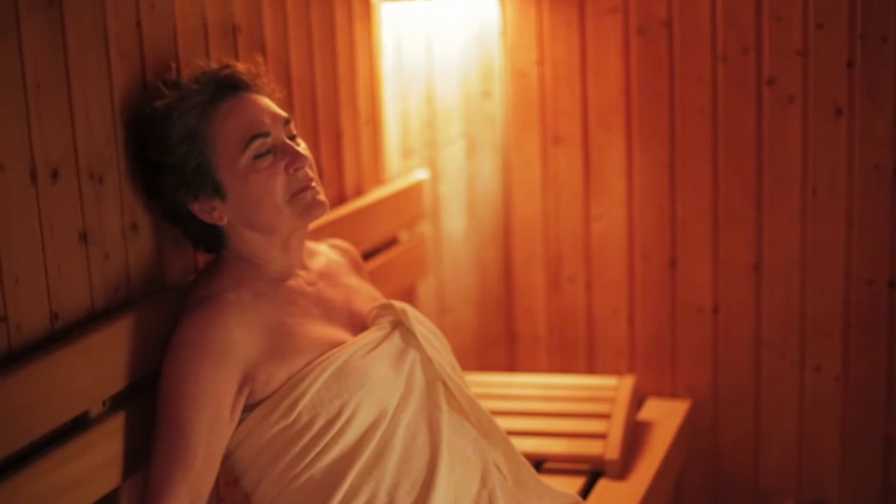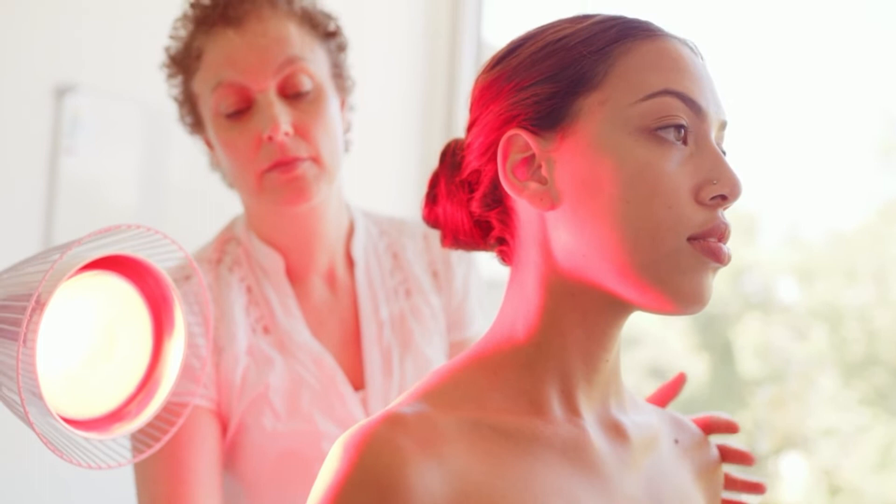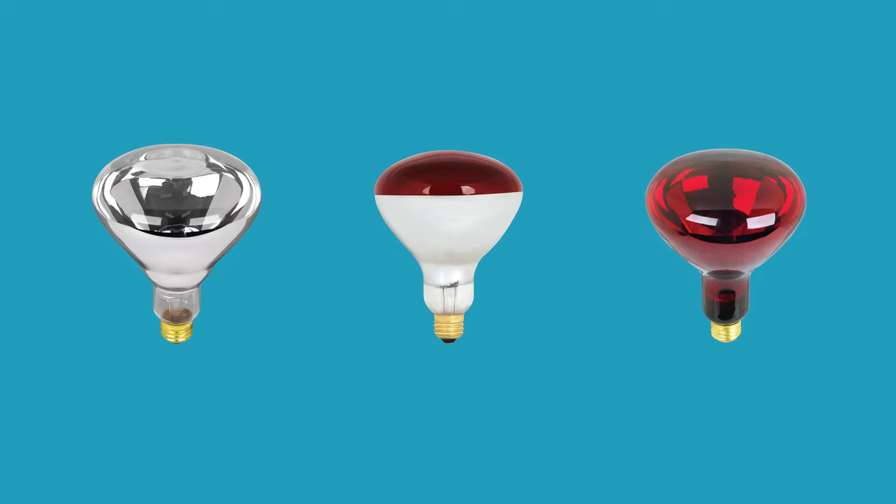Infrared technology makes these bulbs perfect for heating and drying. With up to 2,000 life hours and the option of a 125 or 250 watt bulb that is fully dimmable, these lamps are a no-brainer for your commercial or residential needs.